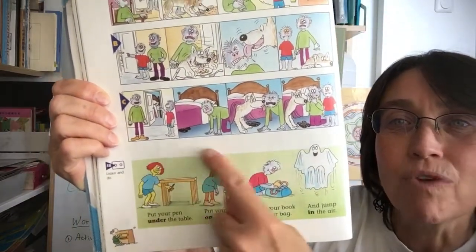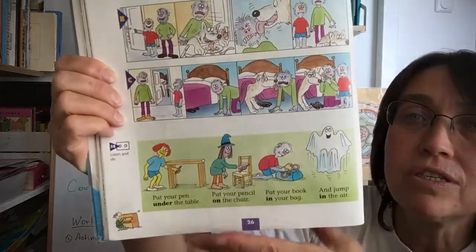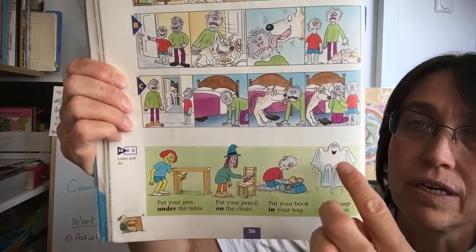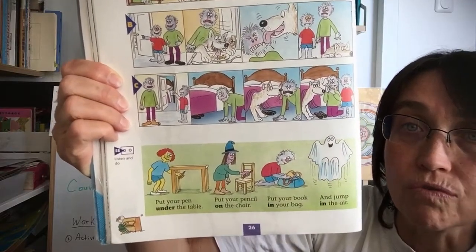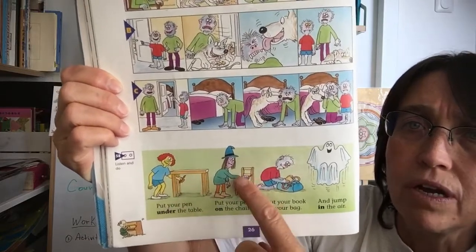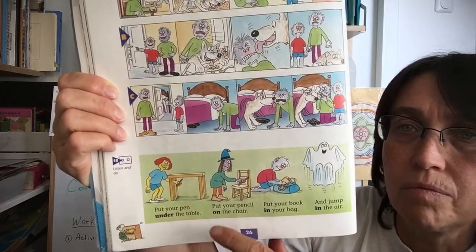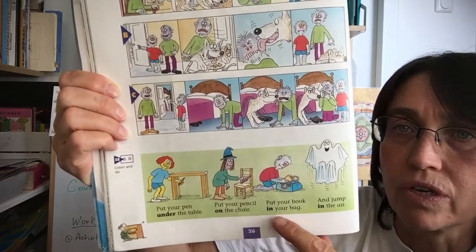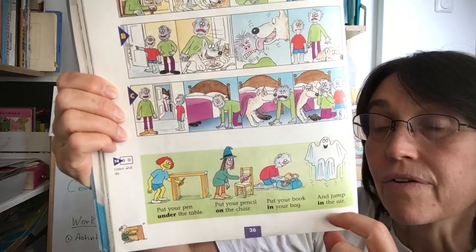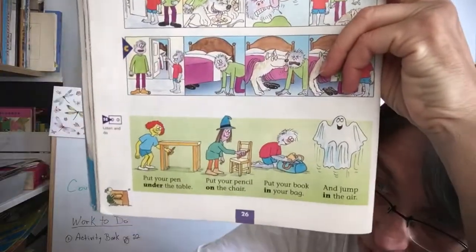Now in this next little rhyme we're going to listen to — listening number 58 — you're going to hear a little chant. You have Freckle, Witchy, Wolfie, and Ghost, our three ghoul school friends, and they're talking about where they are putting things, such as under the table, on the chair, in your bag, or in the air. Let's listen — it's a little chant that you can sing.